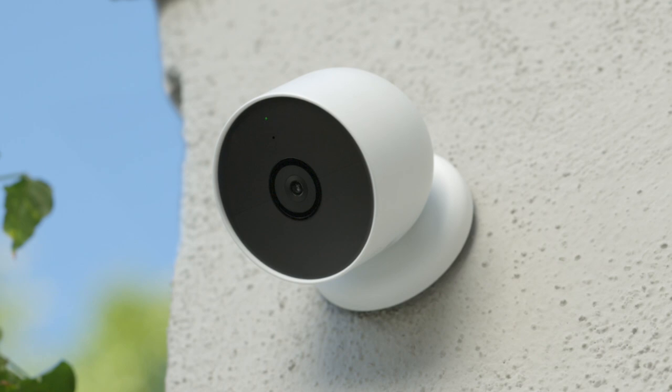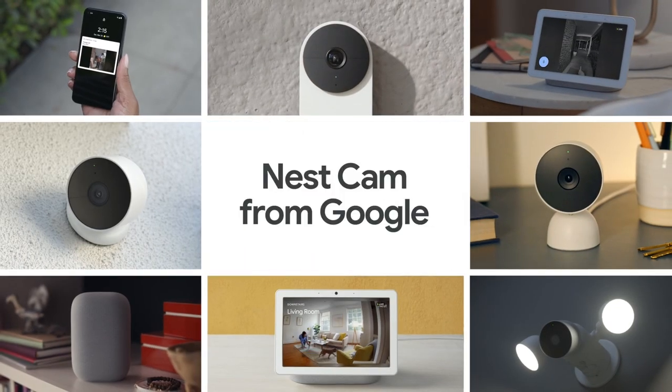And that's how you can check in on your home, anytime, from anywhere, with the battery-powered Nest Cam from Google.